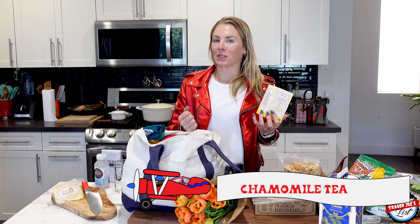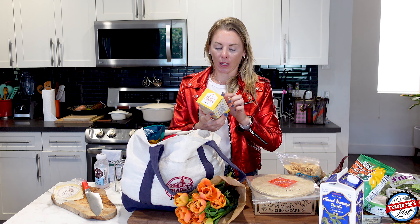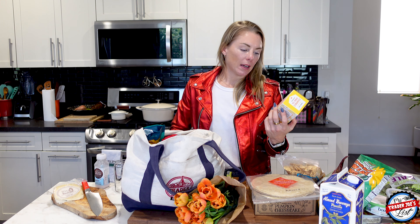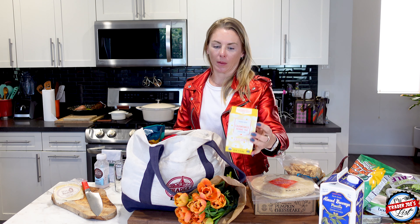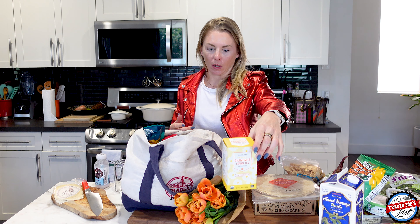Chamomile tea — it's turning into fall, I like getting cozy at night and making cups of tea. I got the organic chamomile tea. Always get organic teas when you see them — the tea leaves are sprayed with things you just don't want to be sipping on. So just buy organic when you can; it's not going to kill you if you don't, but just be aware of what's going on with the tea leaves.